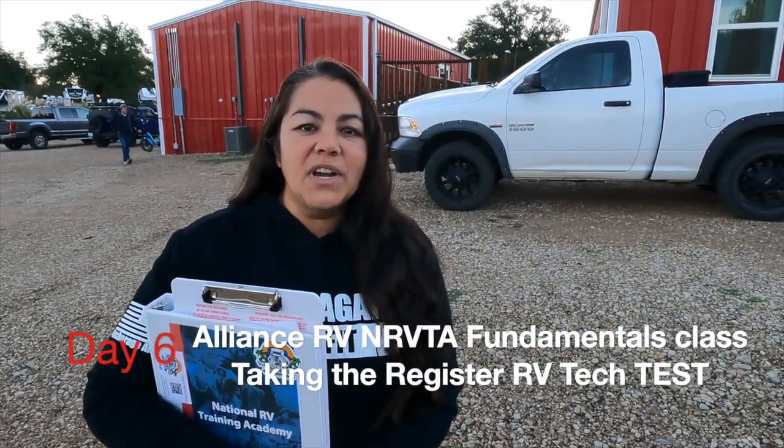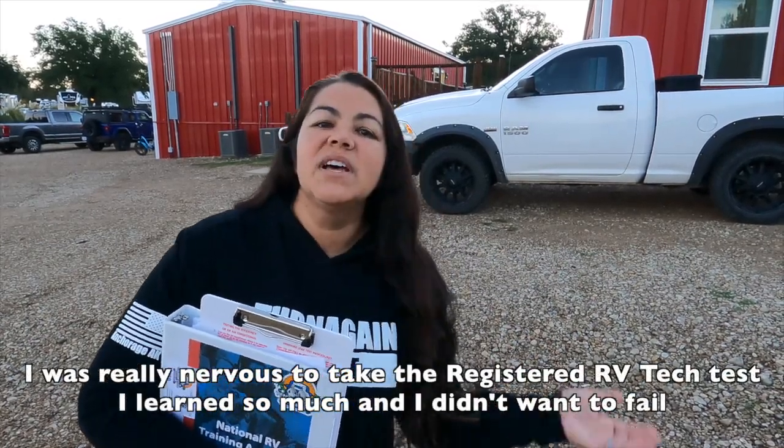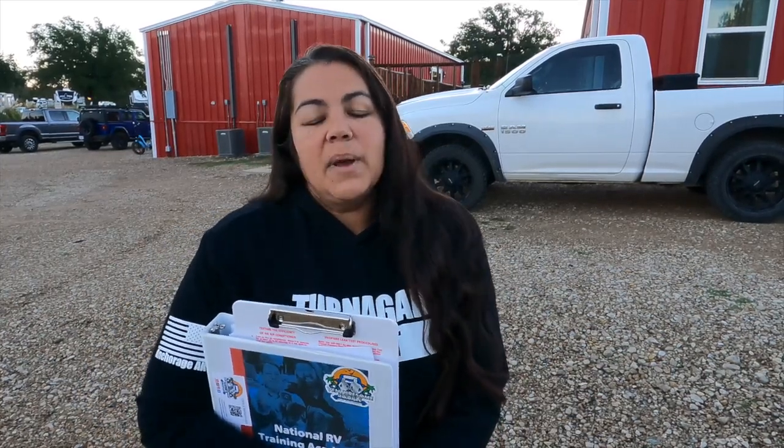Today's day six, so today we take our registered tech exam. I'm really excited and nervous — all in one bundle. It's been a long week. We've had an Alliance get together here and the class was about 90% Alliance RV owners. Last night Chris and I did a study session after the tornado watch morning. We did have to go seek shelter at Big Red, which is the NRVTA building, but we're safe. We got some studying in and I'm ready. We're going to do a four-hour study session, a practice test, then break for lunch and take the exam.